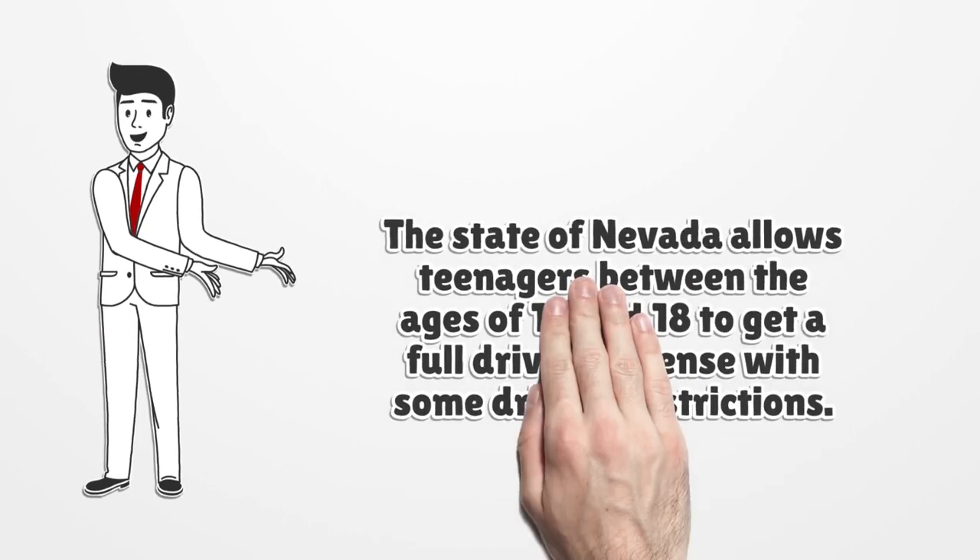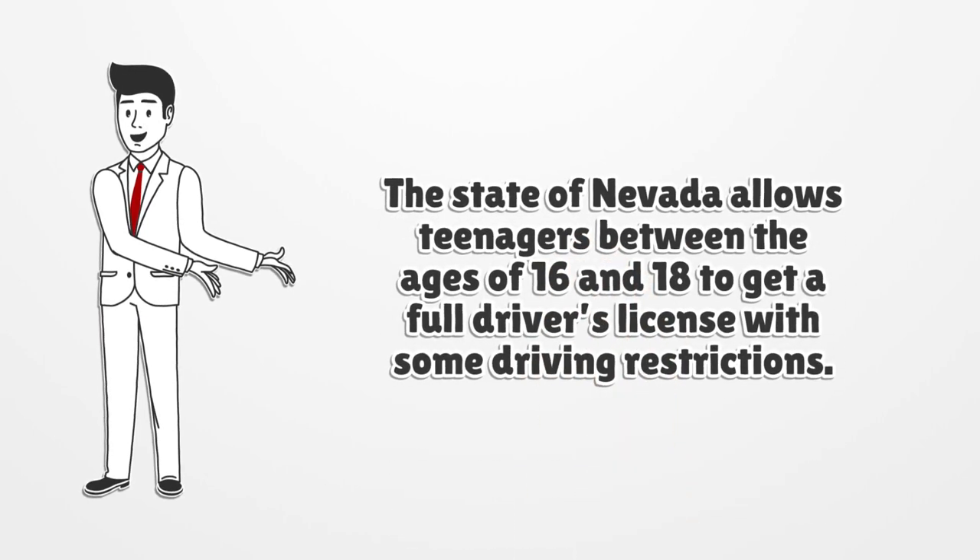The state of Nevada allows teenagers between the ages of 16 and 18 to get a full driver's license with some driving restrictions.